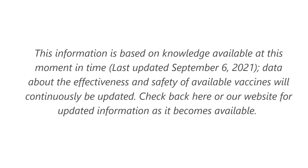As always, we want to emphasize this information is based on knowledge at this moment in time — that's early September 2021 — and we know this is going to continue to change as we move forward with the COVID-19 pandemic. Please continue to check our website, albertarheumatology.com, for more information.